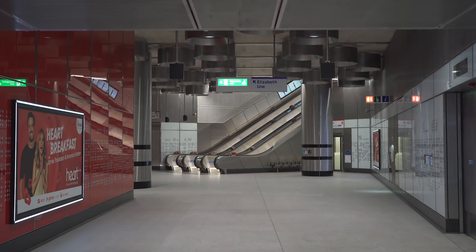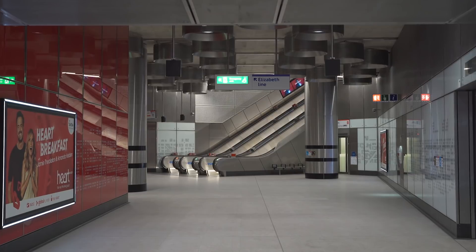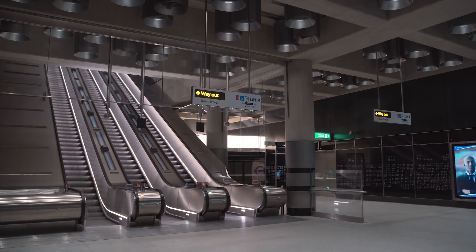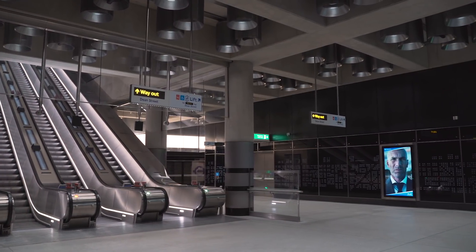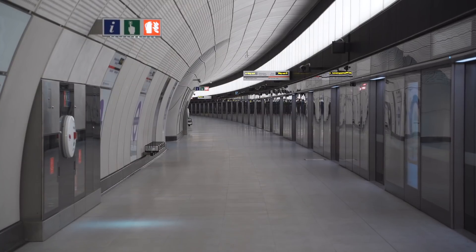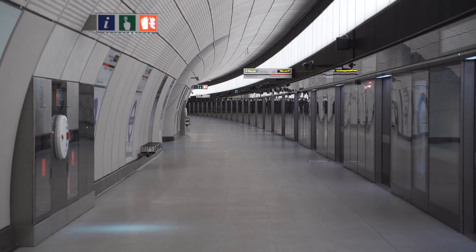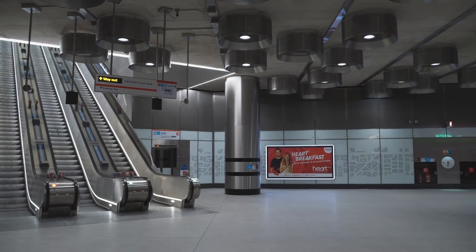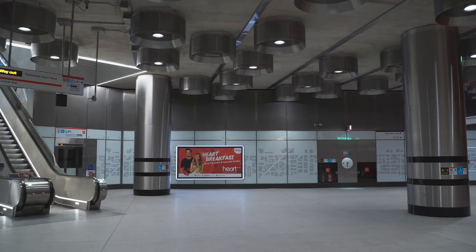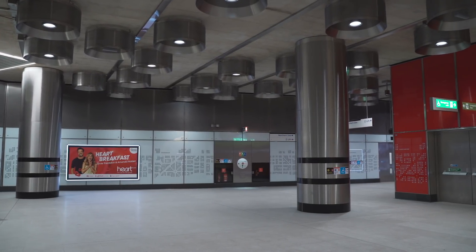We believe that using colour and materials is a much easier way of navigating very large subterranean spaces than purely relying on signage and wayfinding. Tottenham Court Road Station is probably visited by the greatest number of visitors to the city than almost any other station, and a lot of those people may struggle to read English, so we wanted to use devices like colour and art as a tool for people to move through the station.